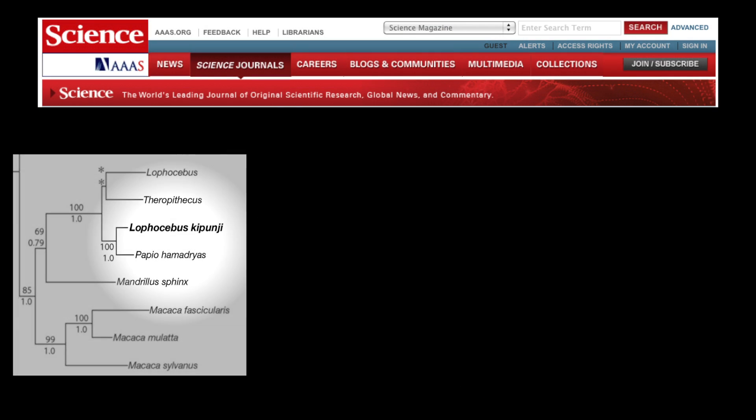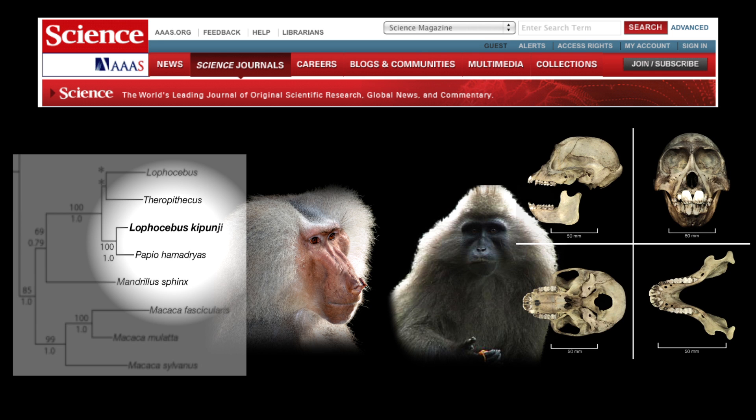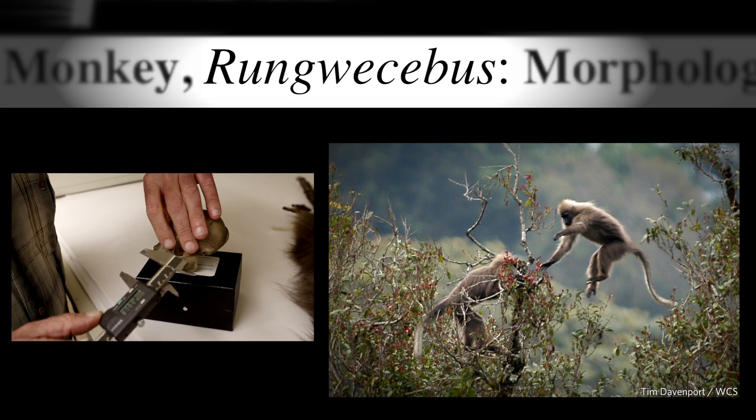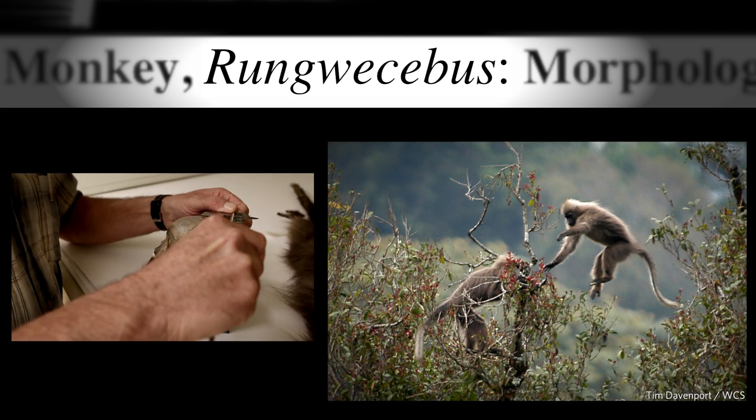Because we had one line of evidence that suggested it was a baboon and another line that said it wasn't, we defined a new genus of primate to science — the first time in almost a century for African primates. This new genus is called Lungwecebus, and this voucher specimen here at the Field Museum is the only voucher specimen of this new species and new genus.